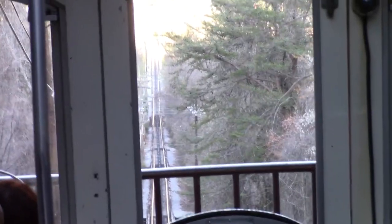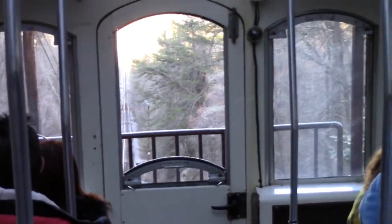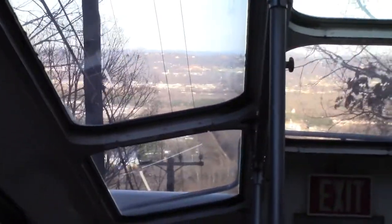When we reach the top, visit our observation decks — the highest observation points on Lookout Mountain — for a breathtaking view of the Chattanooga Valley. On a clear day, you can see six states.